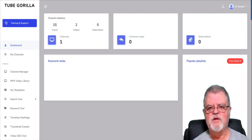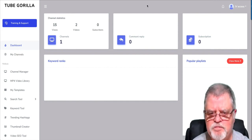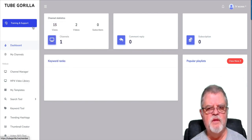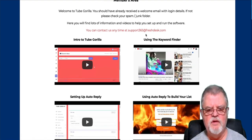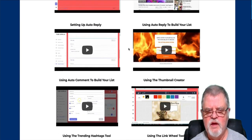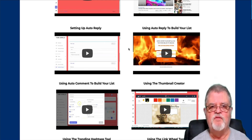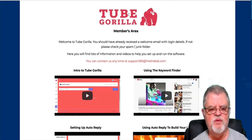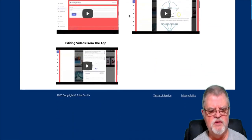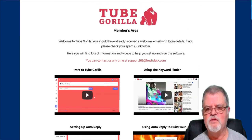Now let's look at the inside of Tube Gorilla. This is what you're going to see when you purchase — this is the dashboard. First of all, you've got training here. They provide good video training on every aspect of using the program. Most of these videos are about five minutes long at the most, so it doesn't take long to go through them and get up to speed on how to use the software.